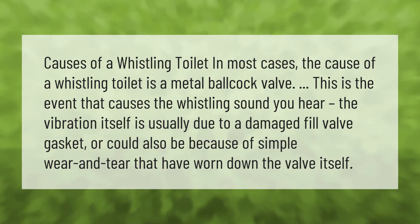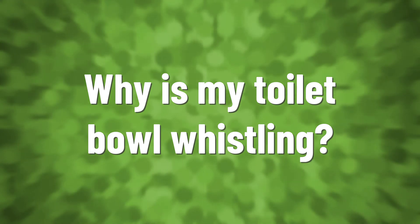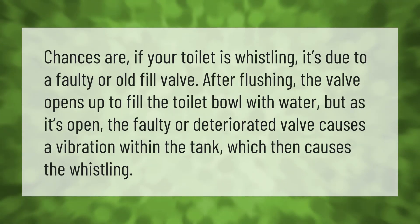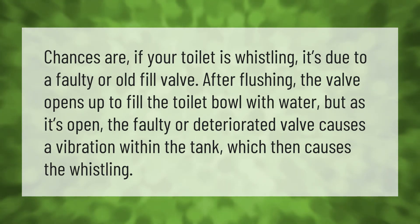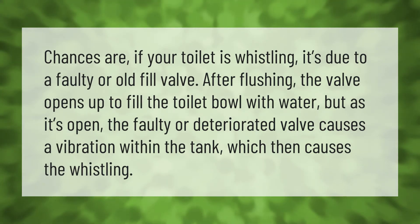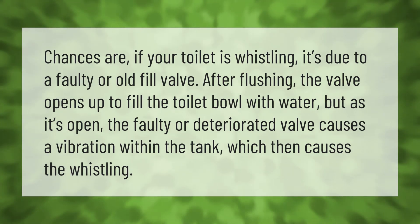Chances are, if your toilet is whistling, it's due to a faulty or old fill valve. After flushing, the valve opens up to fill the toilet bowl with water, but the faulty or deteriorated valve causes a vibration within the tank, which then causes the whistling.